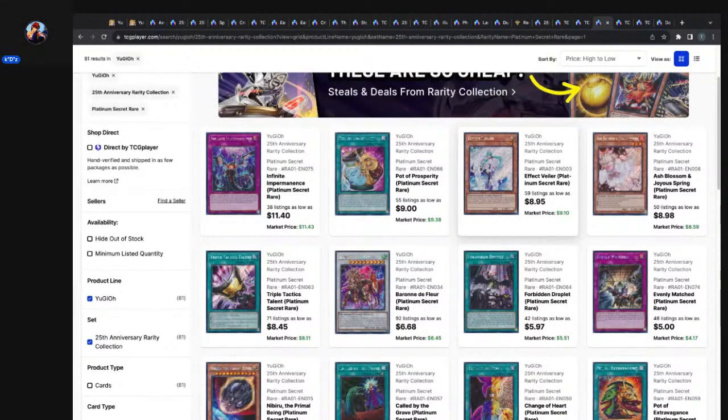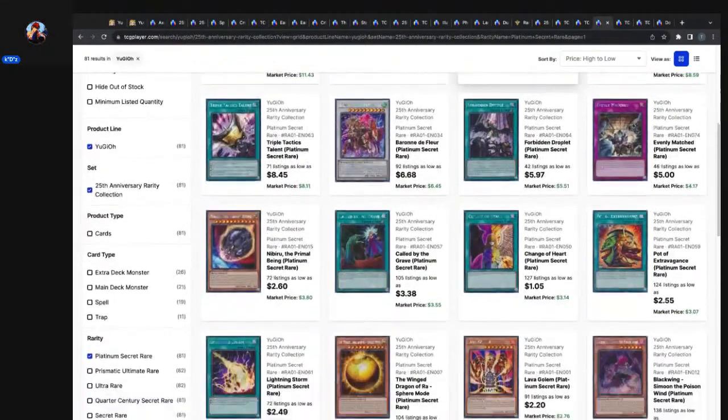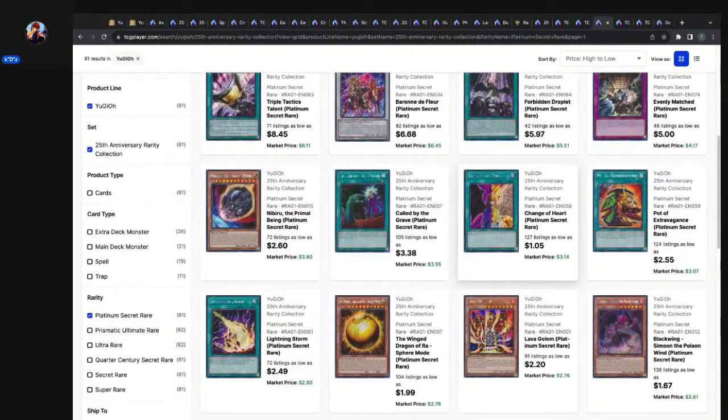Effect Veiler Platinum Secret Rare: 59 listings, $8.95 market price, $9.10. Baron de Fleur: 92 listings, $6.68 market price, $6.45. These look so close to secret rare printings that the price disparity can't really be that different to make sense to pick this up — at least the top-end ones. When you start getting down to the dollar ones around the under-$3 price point, they're all prime picks.